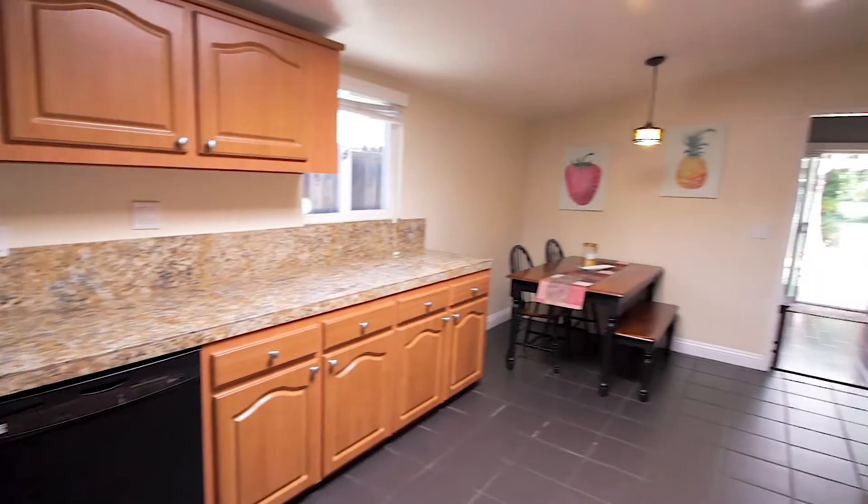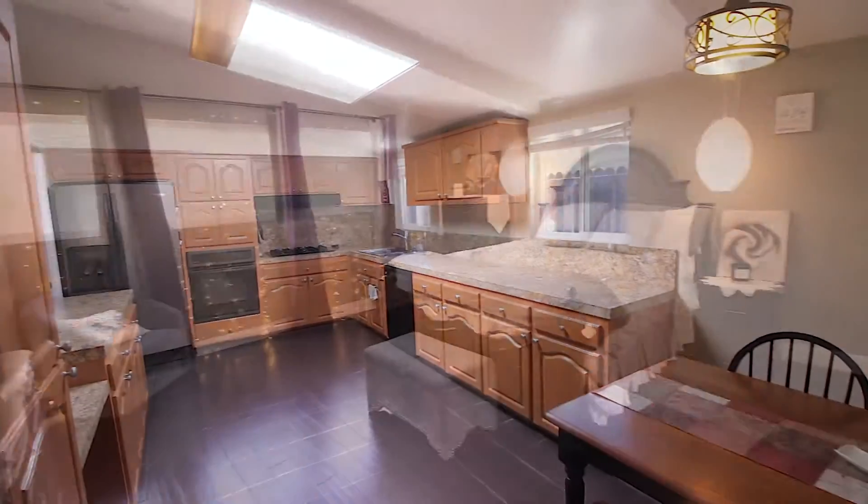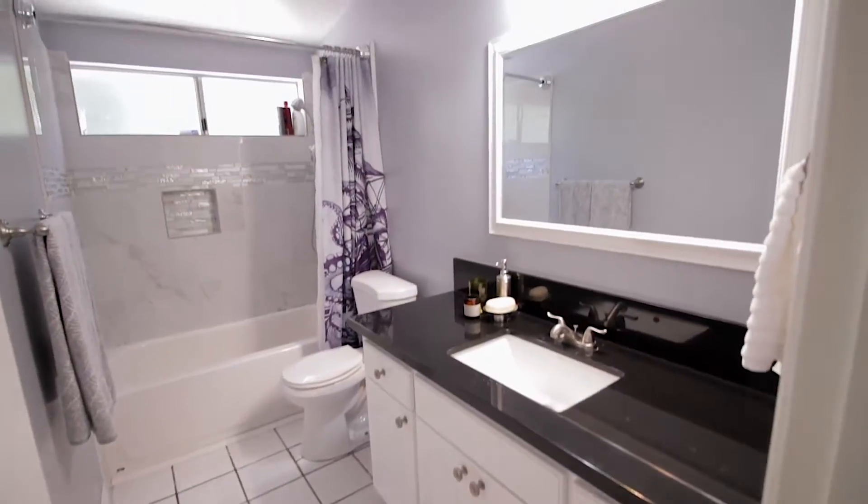The remodeled kitchen has granite countertops, a stainless steel refrigerator and a large skylight. The bedrooms are all generously sized and both bathrooms have been stylishly remodeled.